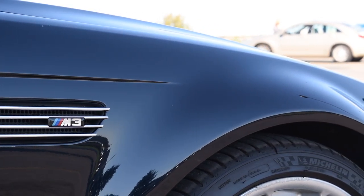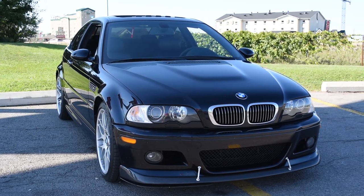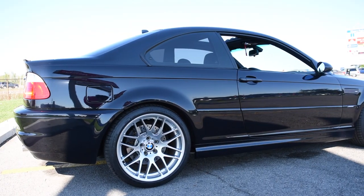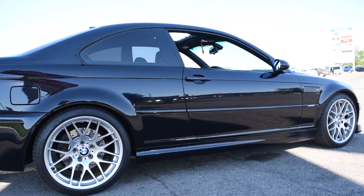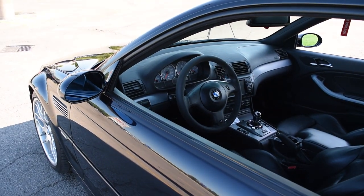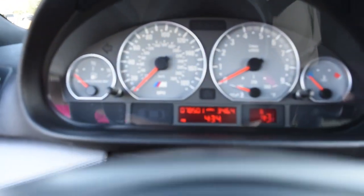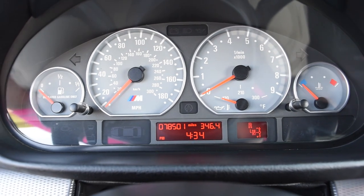We're going to be taking a look at it as we do with every video — we're going to show you the inside, go around the outside, and spend a little bit more time with this car than we normally do. We're going to show you pretty much everything you'd want to know about what the inside of this 2006 BMW M3 is like, so that if you're looking to purchase one, or you've just always been curious, we're going to show it to you. If you haven't been inside an E46 M3, you're in for quite a treat.